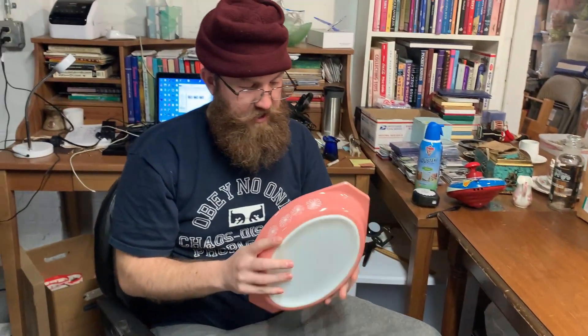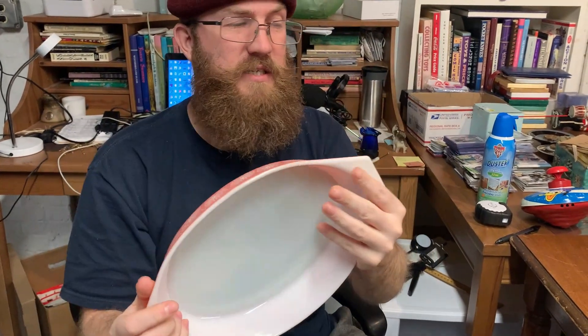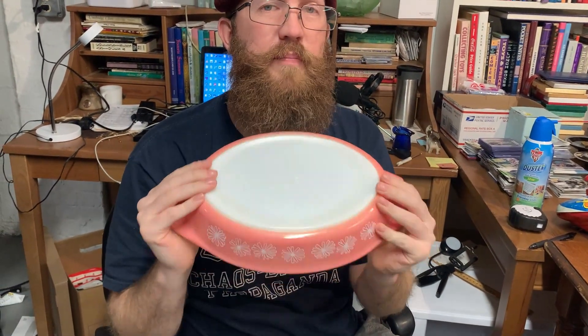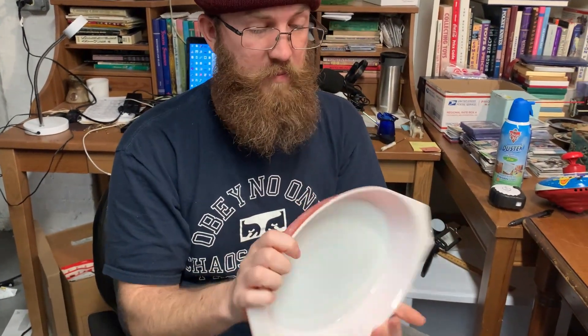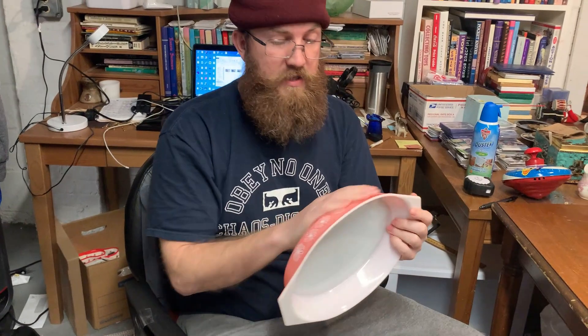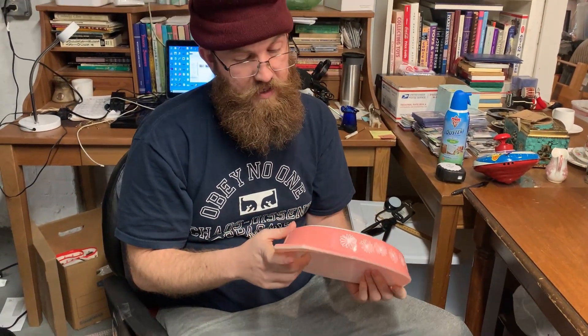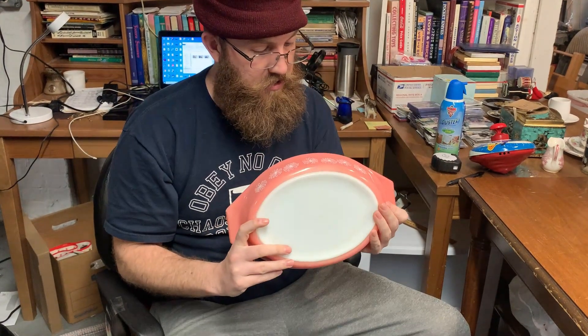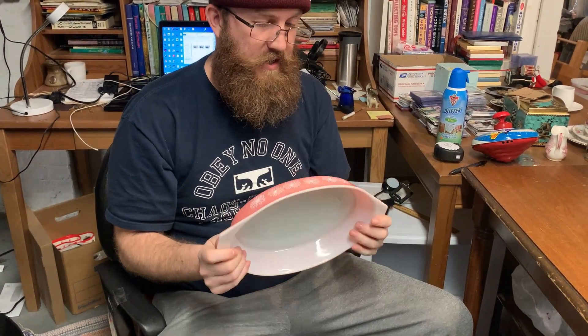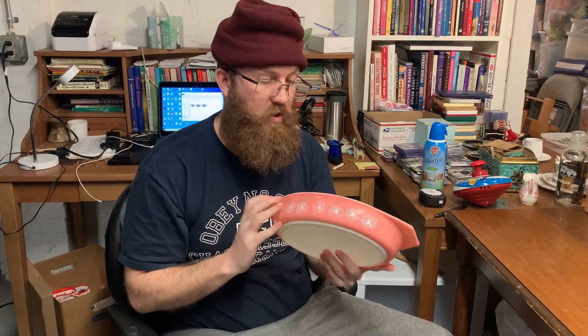And the winner winner chicken dinner is this Pyrex Pink Daisy — I want to say this is the 053, an open oven baker. This is one of the most sought-after patterns. It does have some scratches, but for the most part it doesn't have any dishwasher damage, no chips, no dings, nothing like that, no major fading. In perfect condition it could probably get $60 to $70, but in this condition with the scratches, I'm thinking somewhere in the range of $30 to $40. This was the first thing I saw, so as soon as I saw it I picked it up and decided to take a bigger dive in the thrift store.